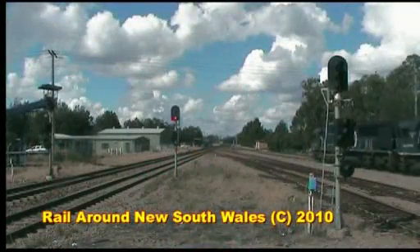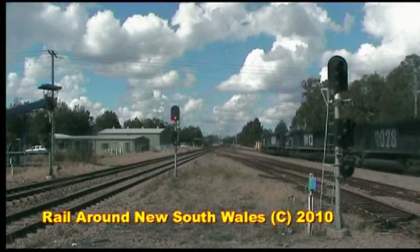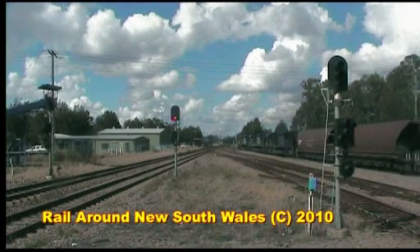While the locomotive departed Maitland, we see a triple-headed 90 class diesel train by Pacific National coming through Maitland with a fully loaded coal train.